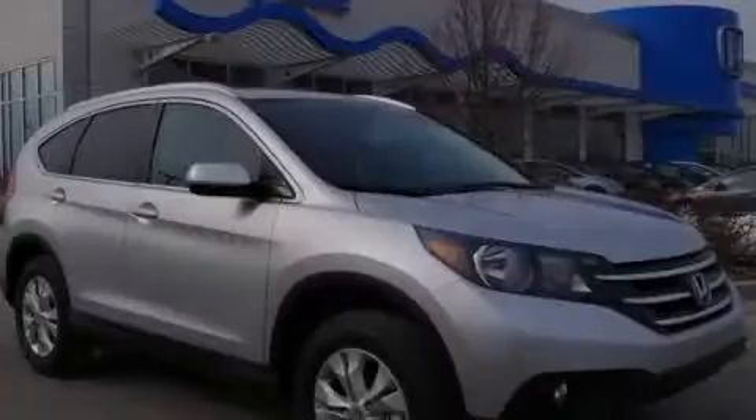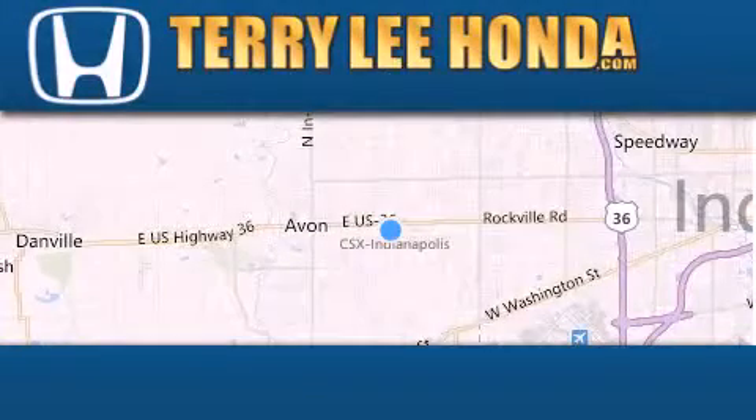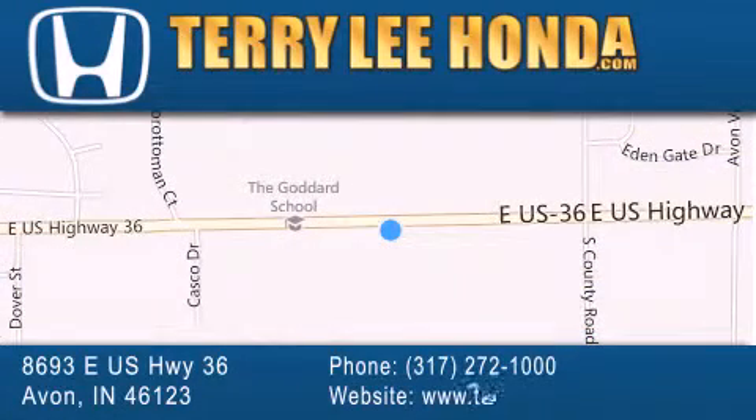Please call today to reserve this vehicle for a test drive. At Terry Lee Honda, we offer new Honda cars in the Indianapolis area along with used cars, trucks, and SUVs by today's top manufacturers. Stop by and visit at 8693 East US Highway 36 in Avon, or see us online at TerryLeeHonda.com.